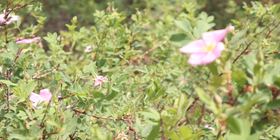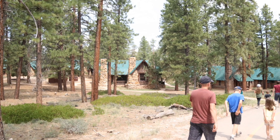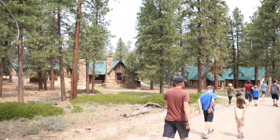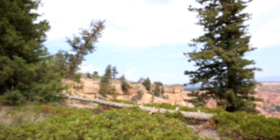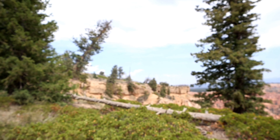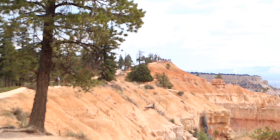Lovely paths meander through the protected natural environment, leading you to the star of the show. And here we are at Bryce Canyon, gazing at the distinctive hoodoos, spires, and towers rising from the floor.